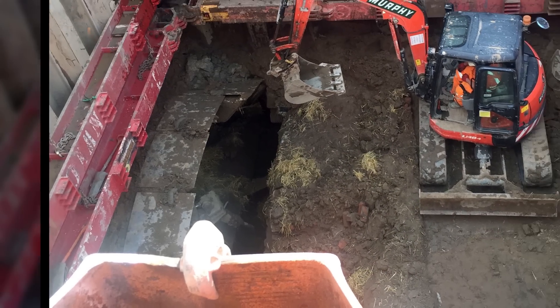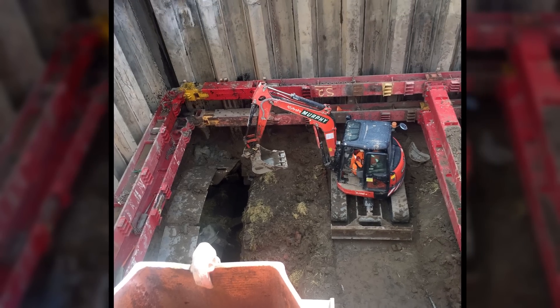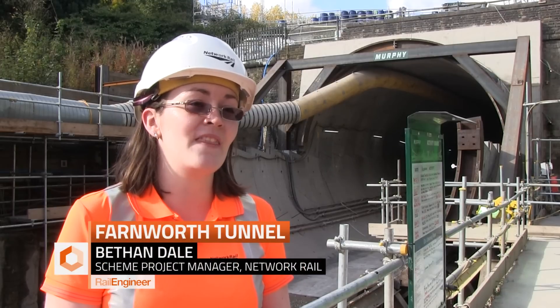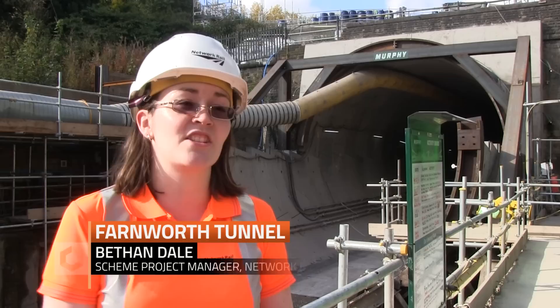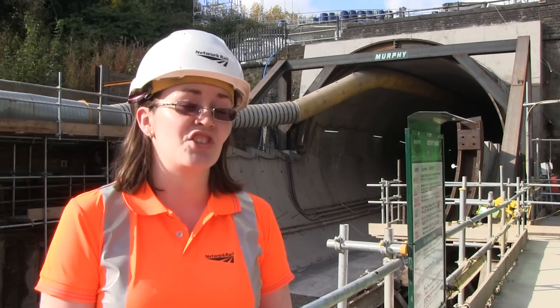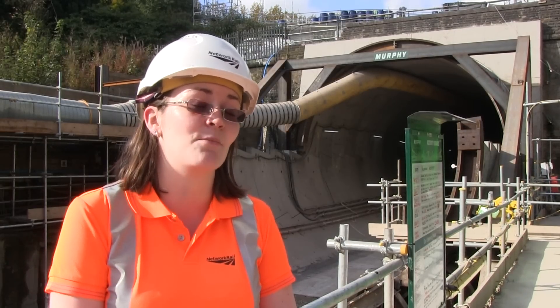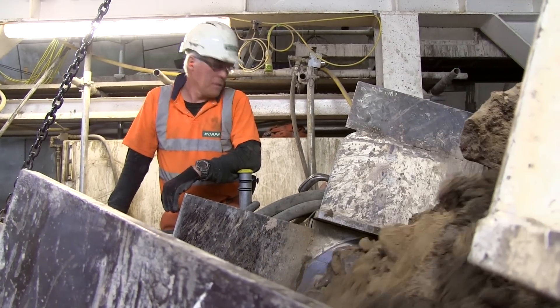Ahead of the machine we built a cofferdam pit essentially, a service shaft for the machine about 10 metres long. We excavated all the earth that was in this pit from above using standard excavators and made the tunnel in an open cutting, so you could see the machine from the surface at the bottom of this pit as it came through, and this helped remove all of the running sands issues that we had.